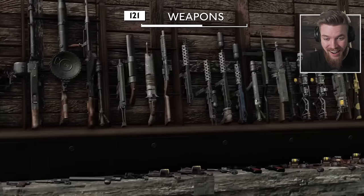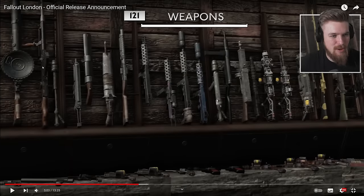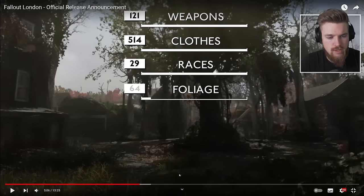They include custom weapons — the flintlock weaponry, the DP-27, a light machine gun with the magazine fed on top — clothes, races, 514 clothes, and 121 weapons. When Starfield came out I made a wiki for it, and they've literally made more weapons. They have 29 races? What races do they have in the game? That's a ghoul.